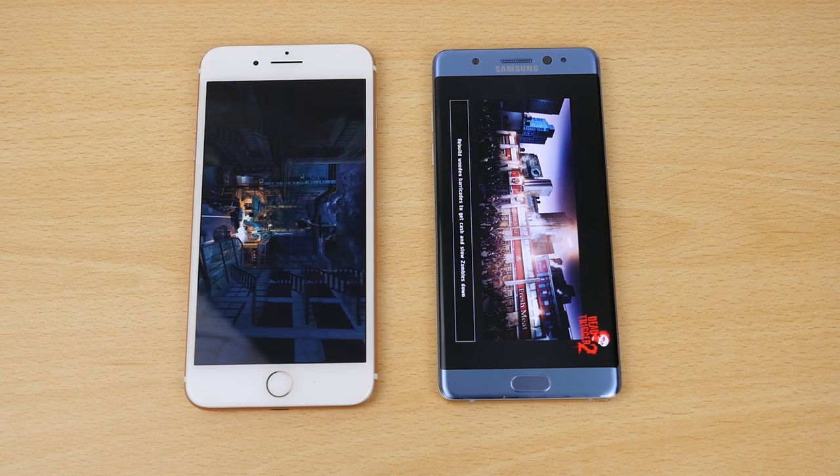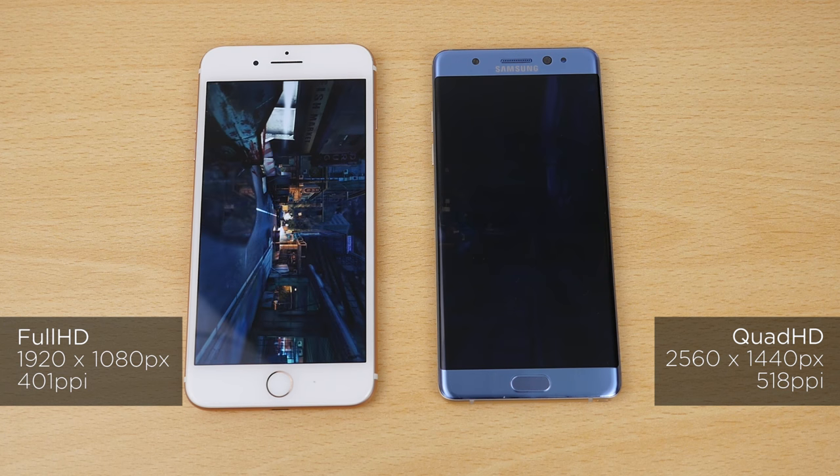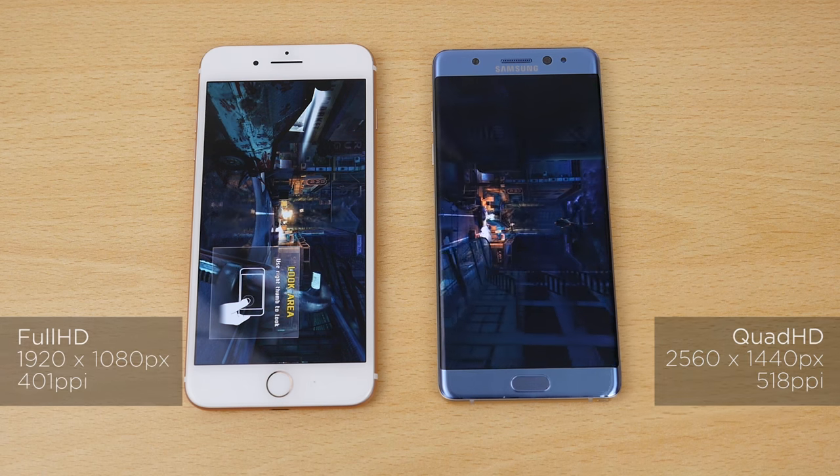So for gaming the iPhone 7 Plus does seem faster. Yes, I know a lot of you are going to say it's because it has a lower resolution, and that might be a factor, but this is purely testing speed.